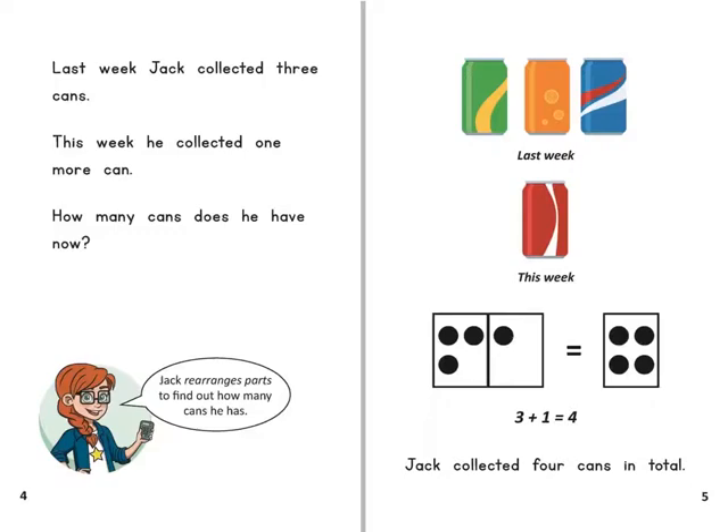Jack rearranges parts to find out how many cans he has. Jack collected four cans in total.